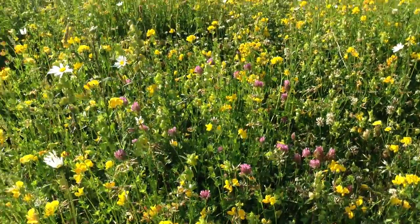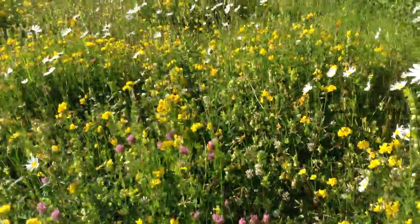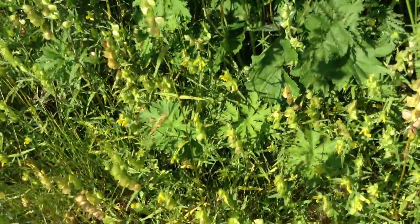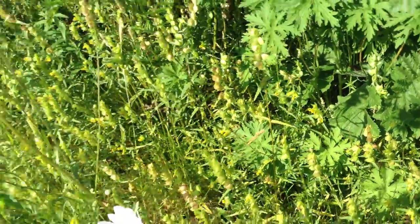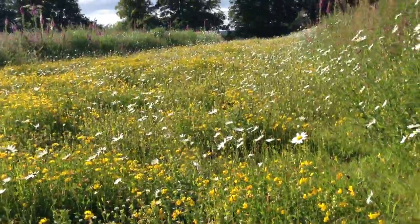There's some red clover down here, and it will change as time goes on. The bees like the yellow rattle as well — there's one feeding on the yellow rattle.